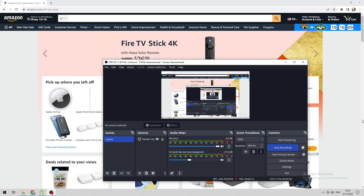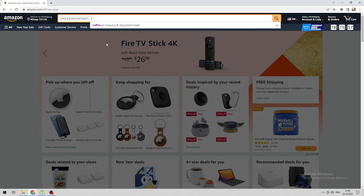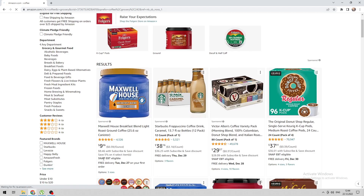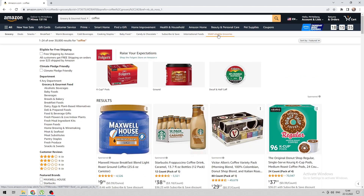Open Amazon. Select Grocery. Look for products with this inscription, or open SNAP eligible groceries.